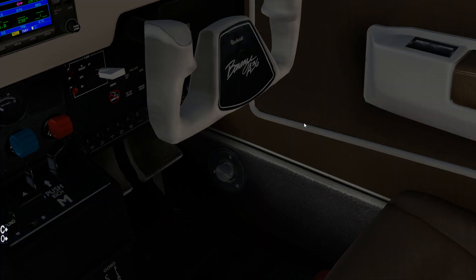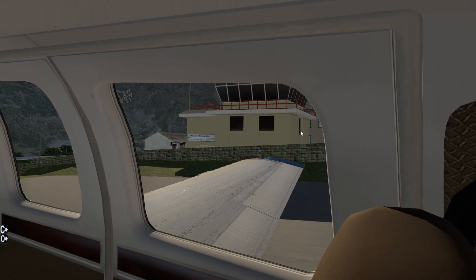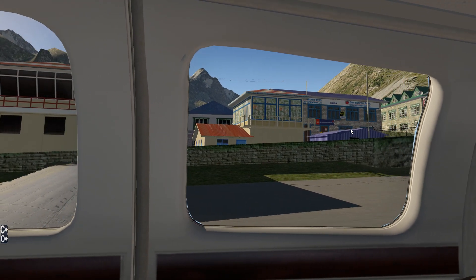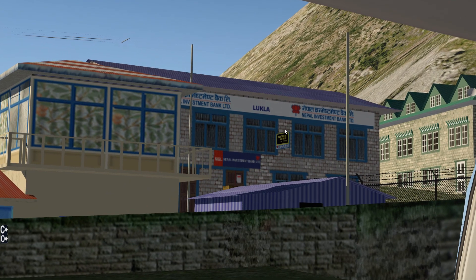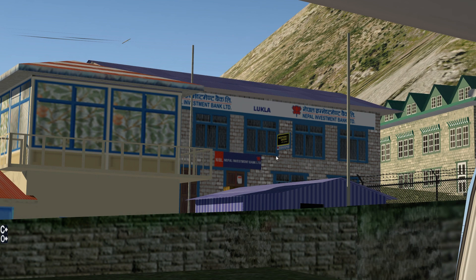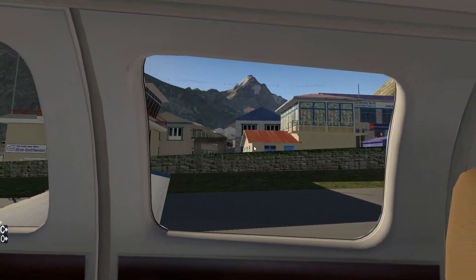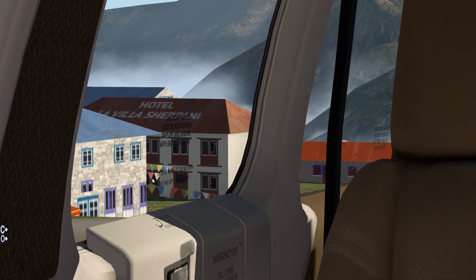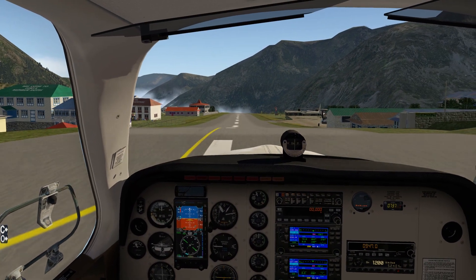And again, this is free. Any of the textures that are kind of lacking, you know, this is a free little scenery upgrade. Nepal Investment Bank, Western Union - I mean these textures are not terrible, and especially for being free. And they even have some of the little flags that you see on Everest and in Nepal. Love it.